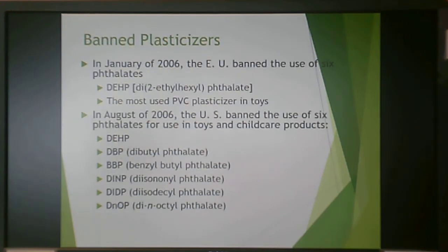One problem with phthalate plasticizers is that they have been banned in the European Union. Environmental regulation tends to follow: the EU bans something, California regulates it, and then the rest of the US follows. When phthalates fell in the EU in January 2006, by August 2006 the US banned phthalates in a wide variety of toys and childcare products. These plasticizers can migrate out of the material and be swallowed by children.